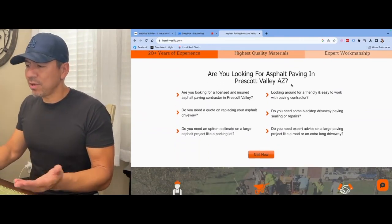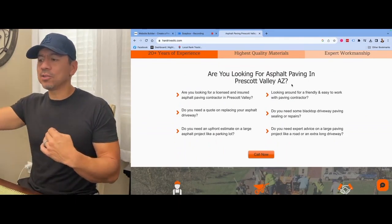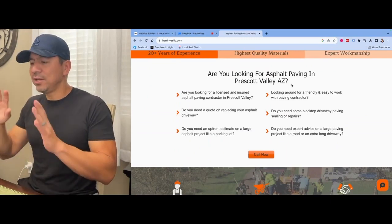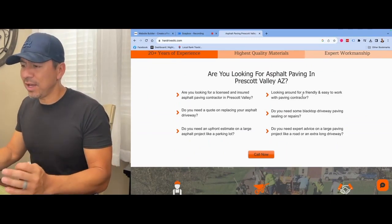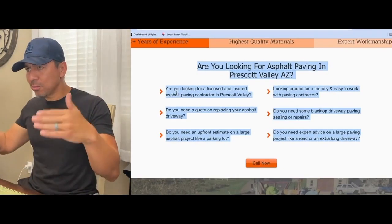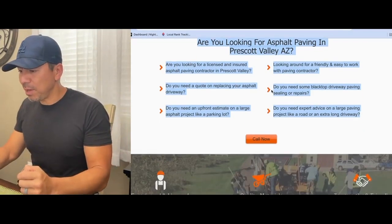So when I structured this website using Wix, I added a section that asks, 'Are you looking for asphalt paving in Prescott Valley, Arizona?' This reminds the customer what they were searching for in the first place — things like 'Prescott Valley asphalt paving company.' I always try to put in about six questions that the customer may be thinking about when they're looking for a contractor.